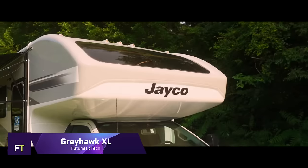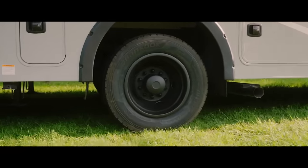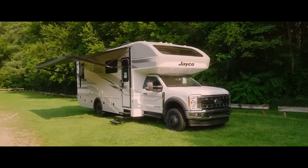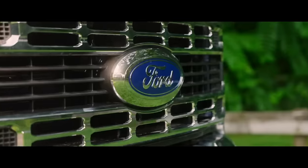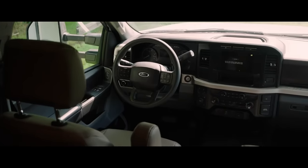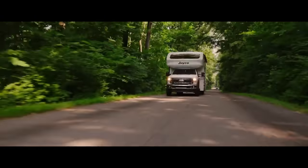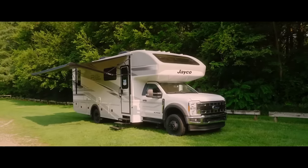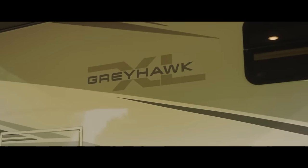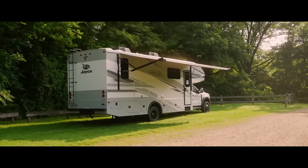Greyhawk XL. A Ford F554 4x4 chassis with a turbo diesel engine produces 330 horsepower and 825 ft-lbs of torque in this new motorhome. Driving on the highway or climbing a mountain, the Greyhawk XL is smooth and comfortable, but it is also about elegance and performance. Inside is a large living room with a sofa, recliners, and an HD smart TV.